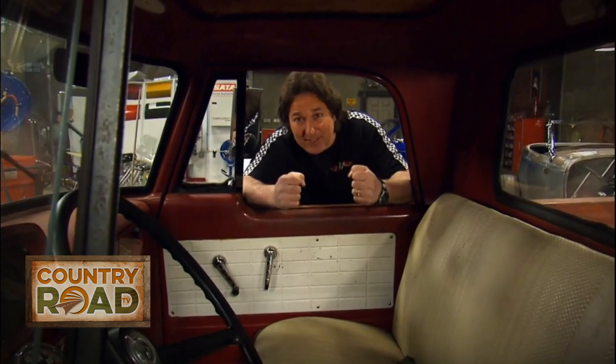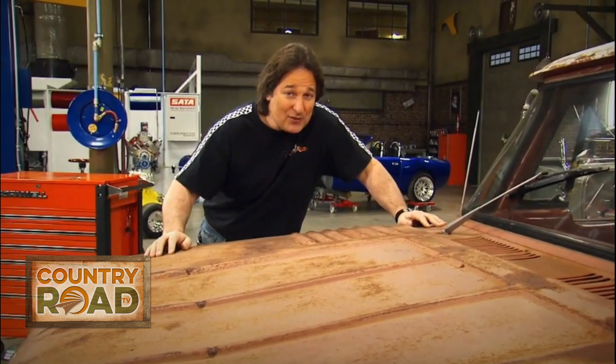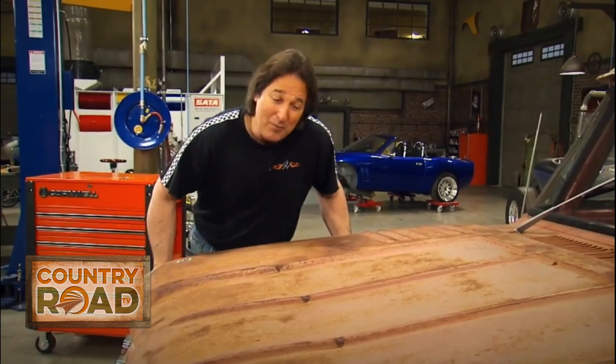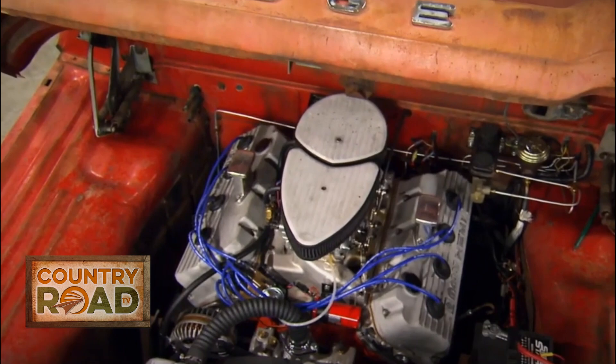One of the best things about owning a rig like this is being able to take it out and drive it, so John knew he was going to have to do some modern upgrades — like an engine, brakes, and things like that — to make it safe and reliable. That's where the project went in a different direction, because John works at Mopar Performance, and in a moment of hot rod insanity he stuffed a massive 528 Hemi and a Viper six-speed into that old engine bay.